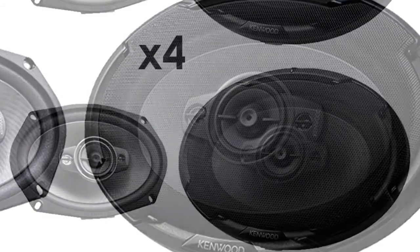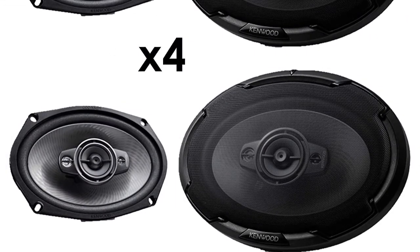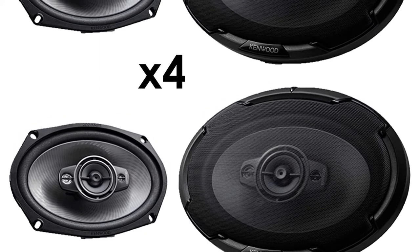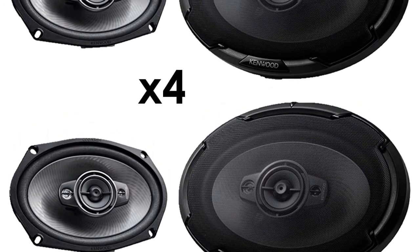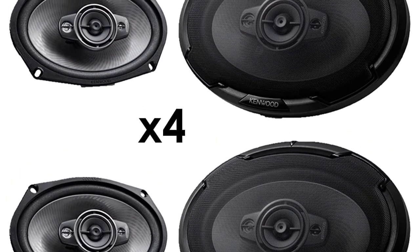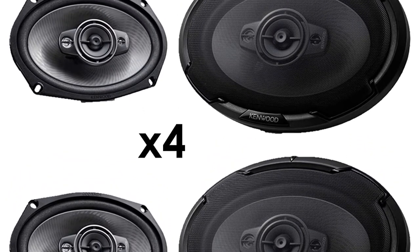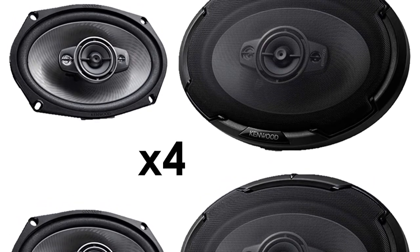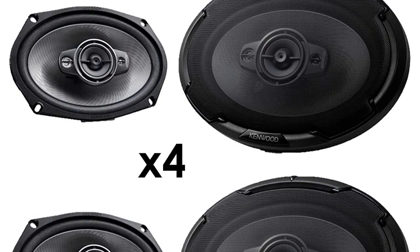Their maximum peak power is on the lower side at 125 watts, but for most car audio users this will be more than enough to boom out your favorite tunes. Overall, this is a remarkable product. The sound quality is exceptional and they've been built to last. The price is much lower than you'd expect for such a premium product.